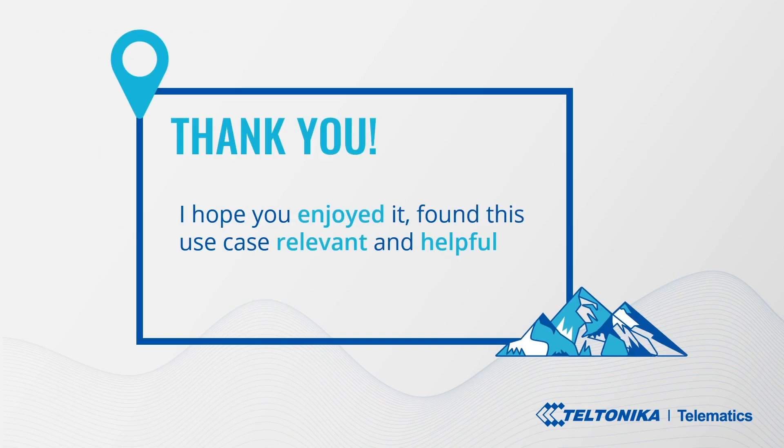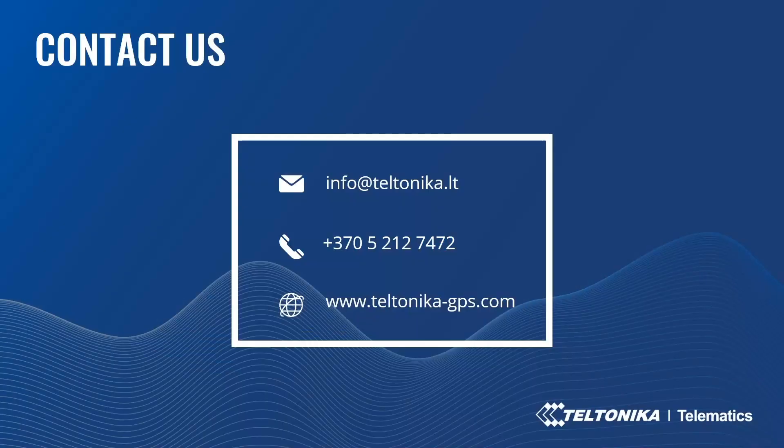Thank you. I hope you enjoyed this and found this use case relevant and helpful to your business. If you have any questions about the topic, please leave your query or comment below this video, call us, or email for more information. Reach us on social media or contact your account manager if you are a Teltonika business partner. Thank you for watching and have a lovely day.